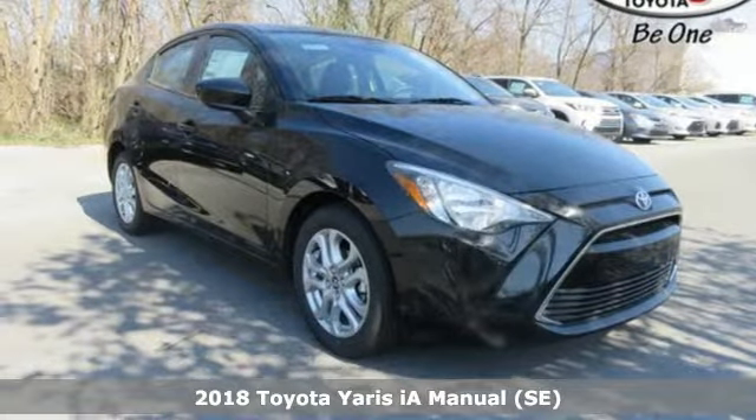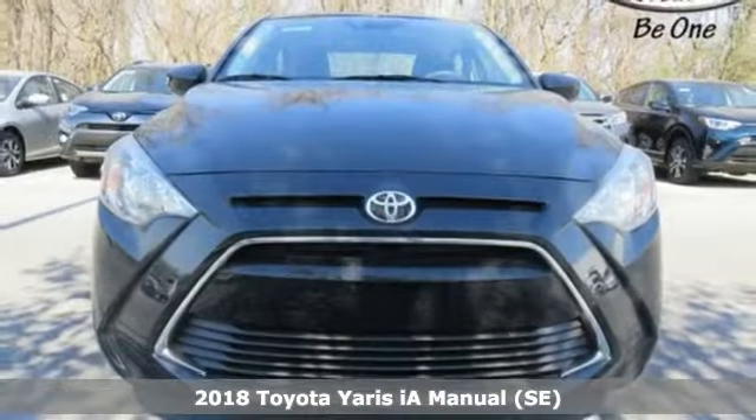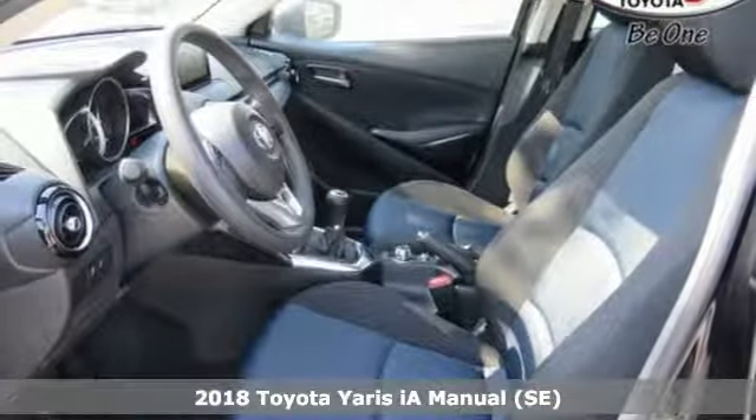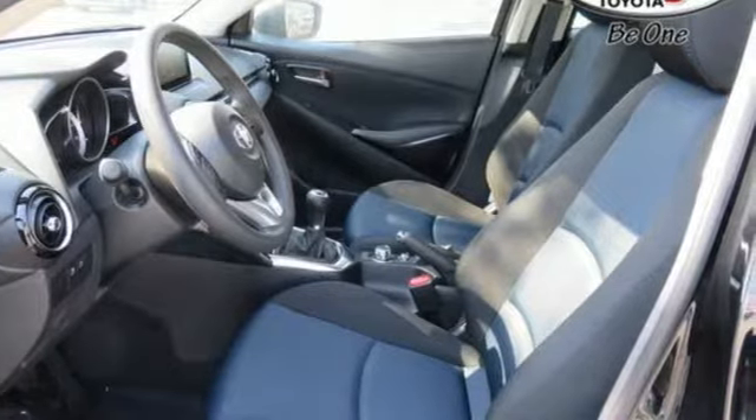Here's a 2018 Toyota Yaris IA. How about a car that matches your personality? A vehicle that is intriguing, full of substance, and doesn't put a high price tag on treating you well.